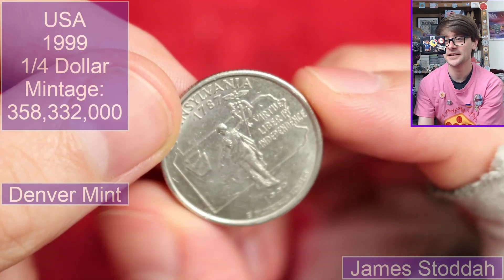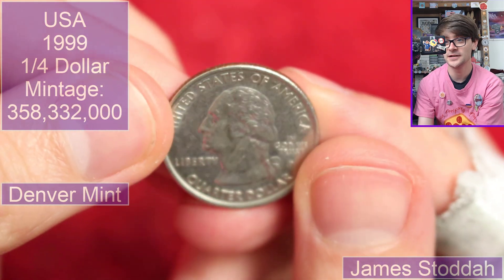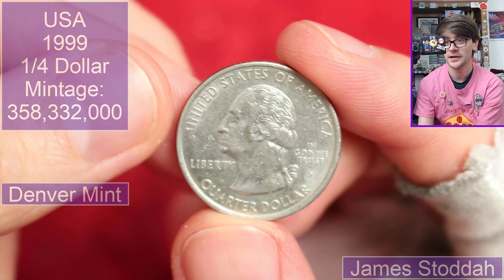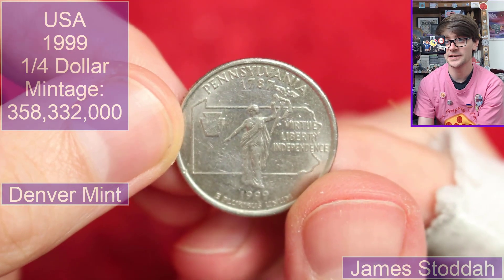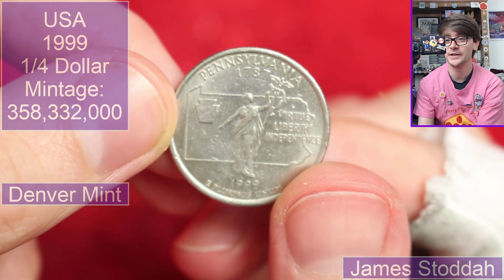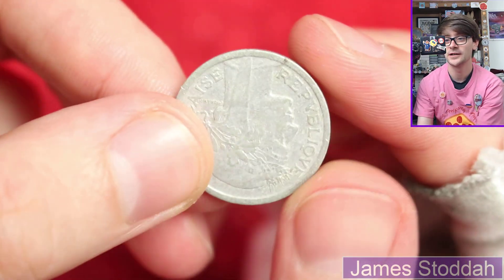This is a US state quarter — the Pennsylvania quarter minted in 1999. It has a D for Denver mint mark on it. These are all fairly common coins out in the States, but I think that's a really cool concept. I've been saying for years that we need a UK counties coin set much like the US state quarter set, because I think it would be a great educational tool as well as being quite cool to see the designs.